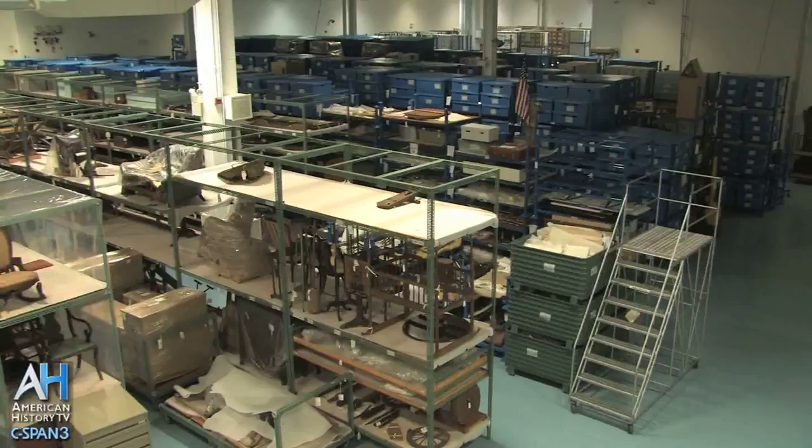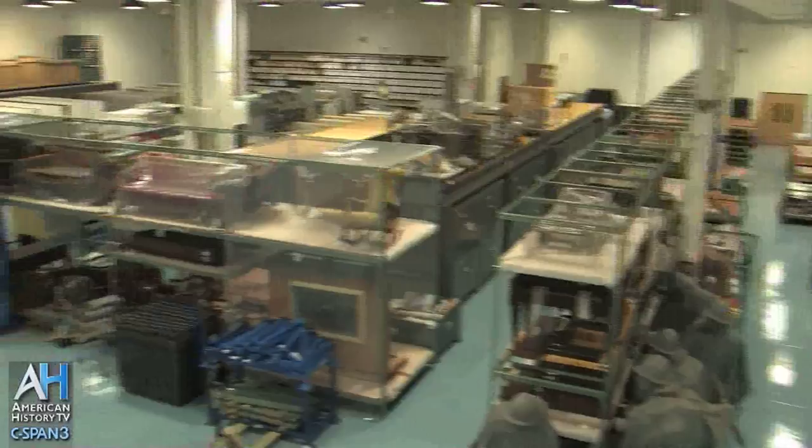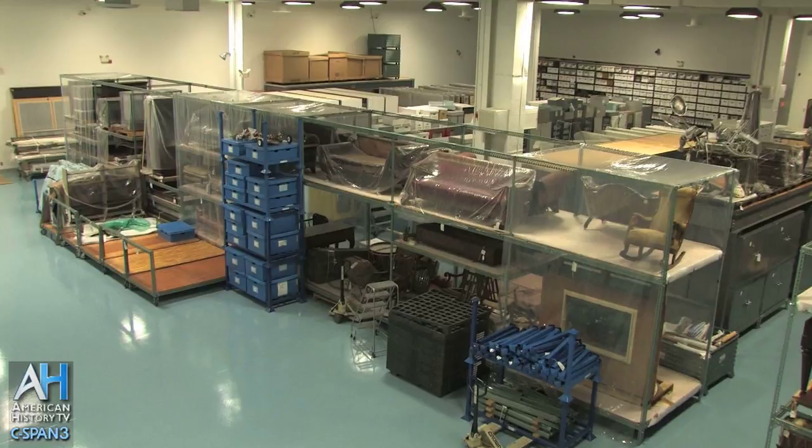We are the central curatorial facility for the National Park Service National Capital Region. At this facility, we house museum collections that are not currently on exhibit at the various historic homes that we administer throughout the region. That also includes archaeological collections, collections from the Department of the Interior, and museum collections that aren't currently on exhibit at the parks.